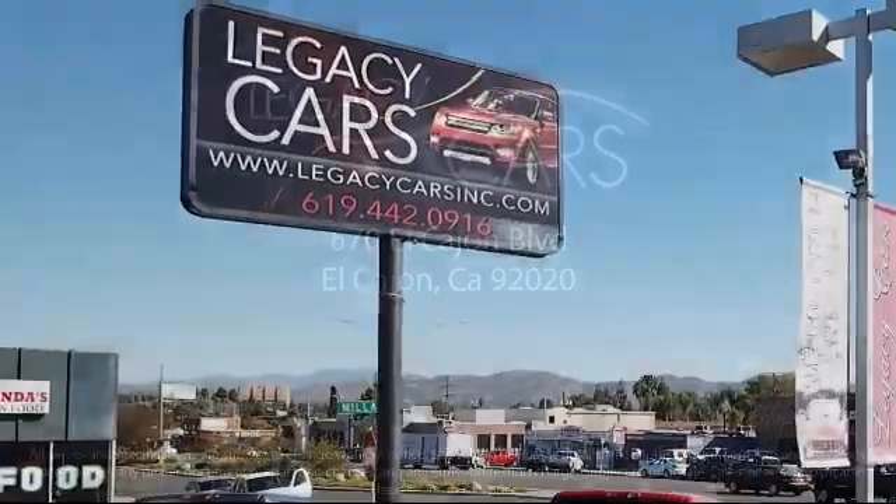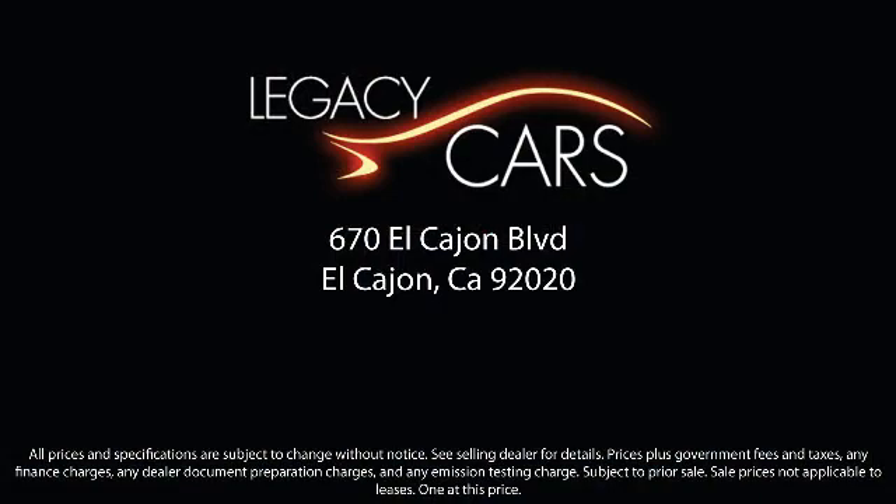Our goal is to give each of our customers the best service, best deals, and best vehicle all around. We continuously strive to ensure that all of our clients enjoy an unmatched convenience when it comes to purchasing a used car in El Cajon. But we also proudly serve the greater San Diego, La Mesa, and Santee communities.